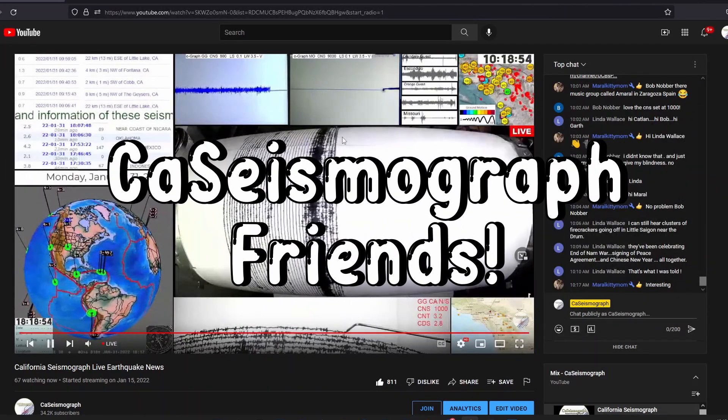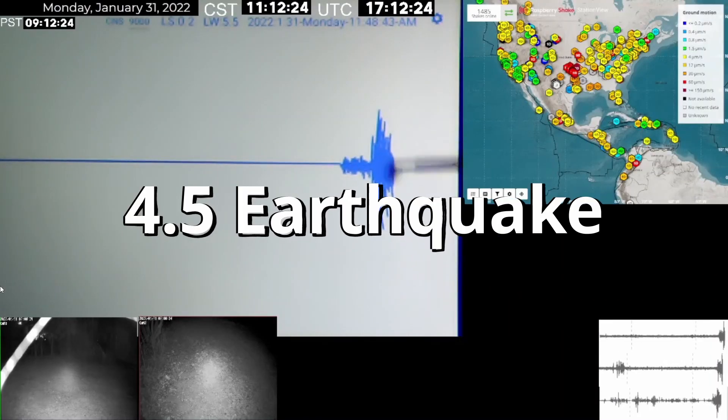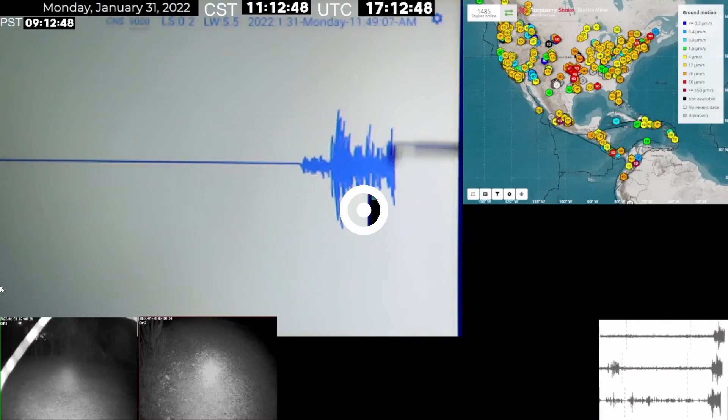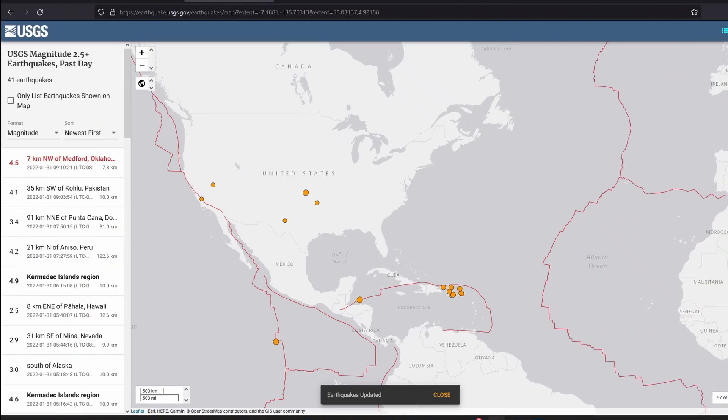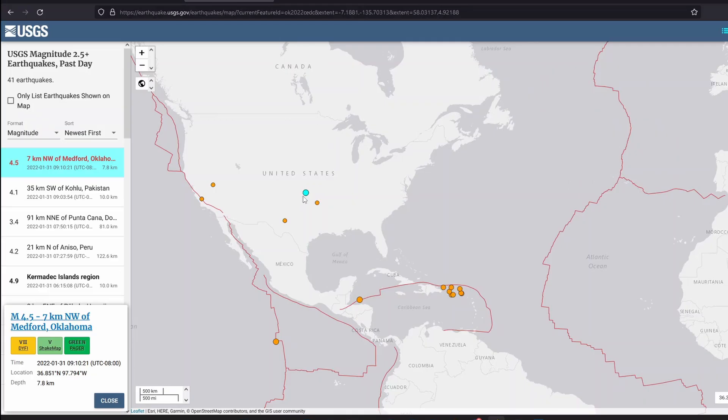Good morning, California seismic friends. We just picked up a 4.5 earthquake — started out as 4.9, according to USGS, now a 4.5 — right here close to Medford, Oklahoma. This is actually not totally surprising; Oklahoma can see larger quakes.